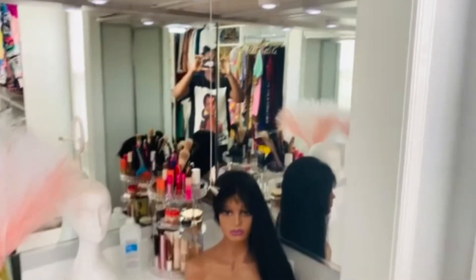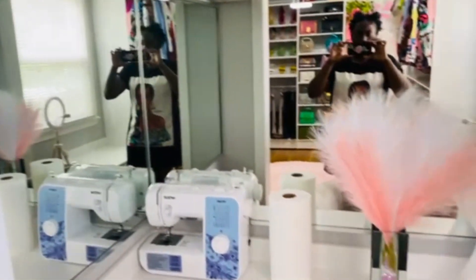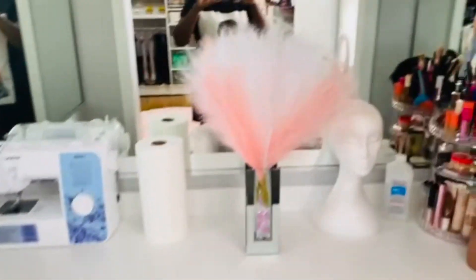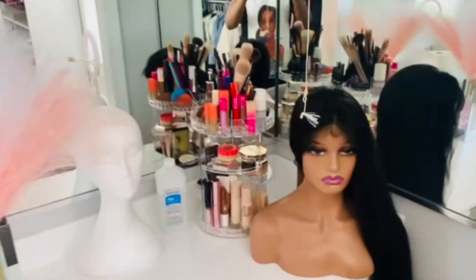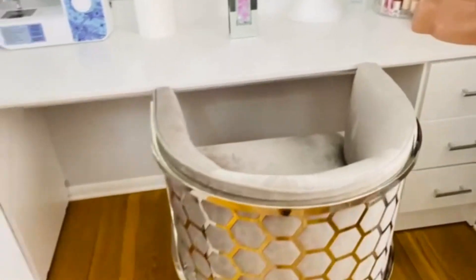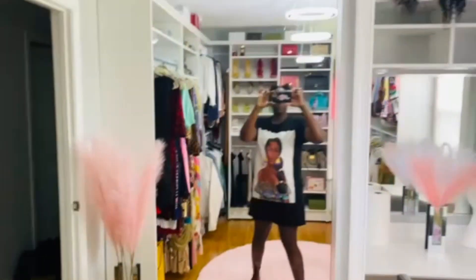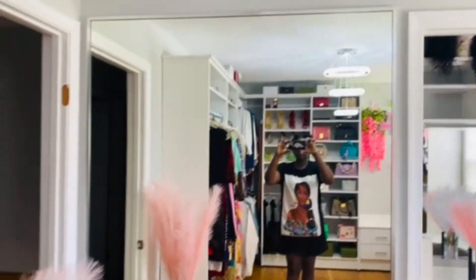In this section of the room, what she did with the existing closet that was there — she installed a makeup station where she can sit and do her makeup, and she has all of her gear and accessories in this station. I think it was a good idea to maximize the space and use this area as a station where she can still sit and do her makeup.